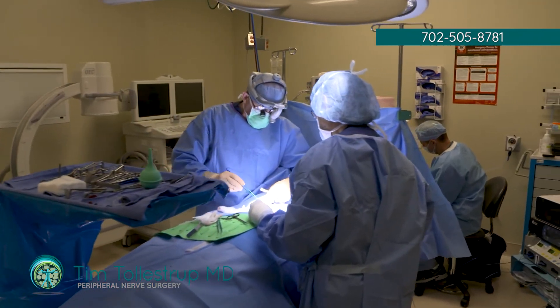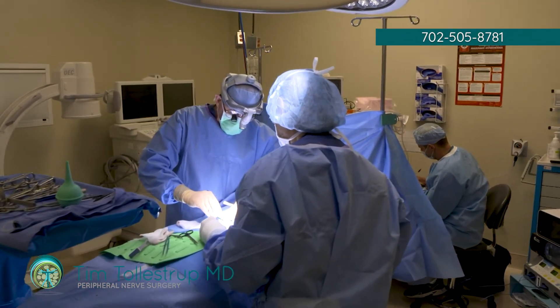Typically, people with problems of the posterior femoral cutaneous nerve have had trauma to the buttock area, whether it's blunt trauma, penetrating trauma, or an operation that has damaged the nerve.